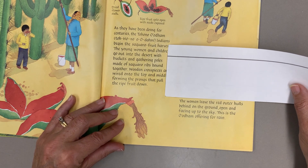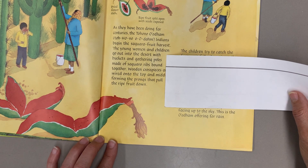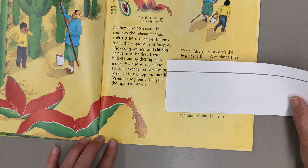The women leave the red outer rinds behind on the ground, open and facing up to the sun. This is the O'odham offering for rain.